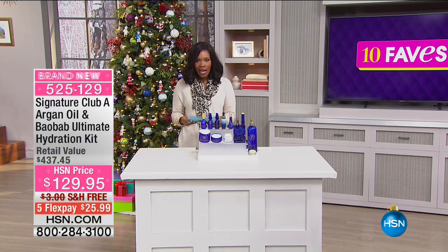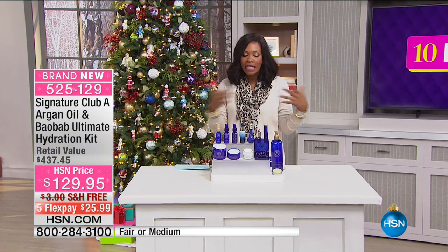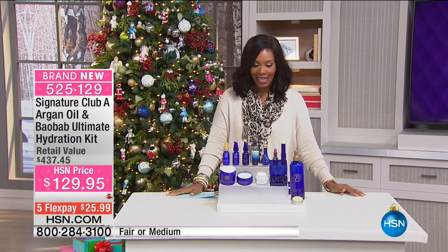If you're new to 10 Faves, you're going to see our crew coming in and out, so you get a chance to see how things work here at HSN. It's a lot of fun — you get to meet some of the folks behind the scenes.